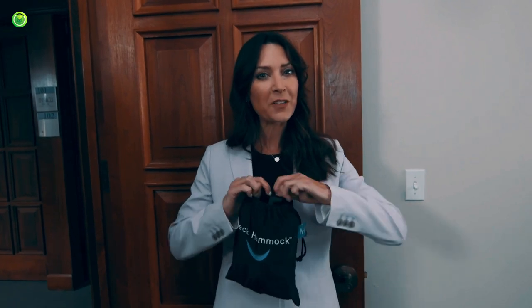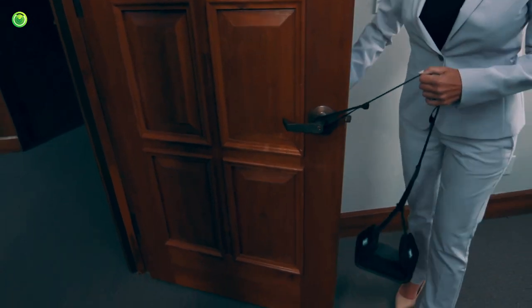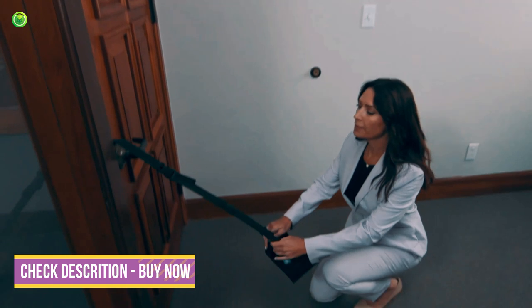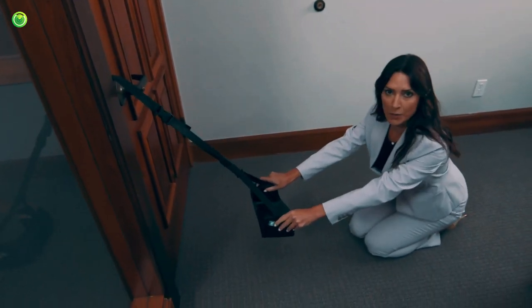So here's how this works. You're going to loop the handle around the doorknob, then you're going to shut the door. You're going to lay on the floor and far enough away so that you're getting the stretch you need.